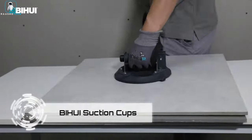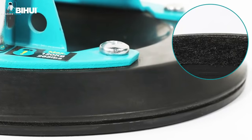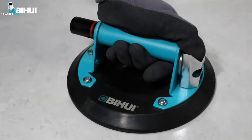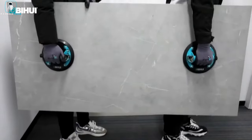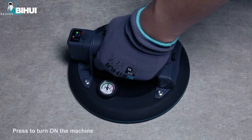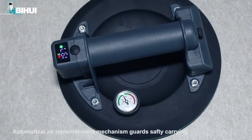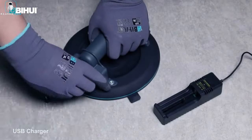Behold the marvel that is Bihui suction cups — the ultimate antidote to the struggle of lugging around large sheets. Say farewell to the awkward dance of juggling materials with both hands or risking a chaotic catastrophe. No more wrestling with sheets — just slap on the suction cup and voilà, you're effortlessly transporting it with a single hand. Choose your pumping style: manual or electric, with lifting capacities that defy gravity. The manual pump lifts a hefty 240 pounds, while the electric pump flexes with a whopping 310 pounds.